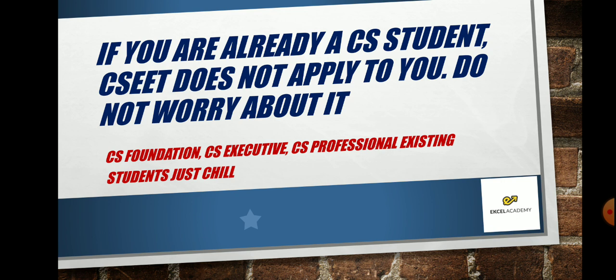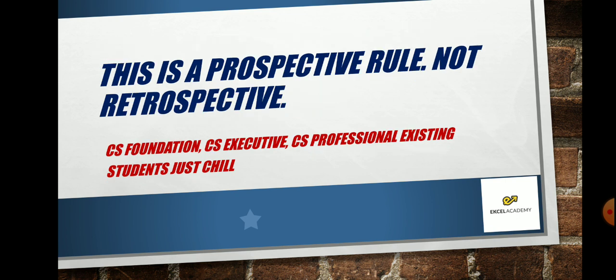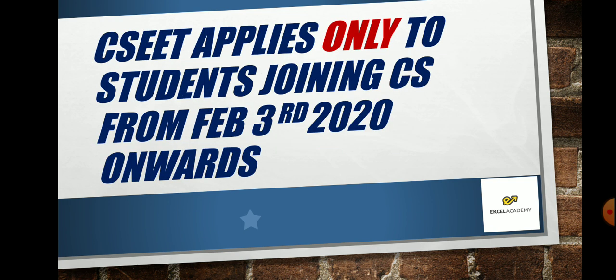Only for anyone who is new and registered with ICSI from 3rd February 2020 onwards is this new CSEET applicable. Even if you are in Foundation and have not yet written the exam, this rule will not apply to you — only for new registrations. This is a prospective rule, not a retrospective rule. It does not apply from a previous date; it applies from the date of notification, that is 3rd February 2020.